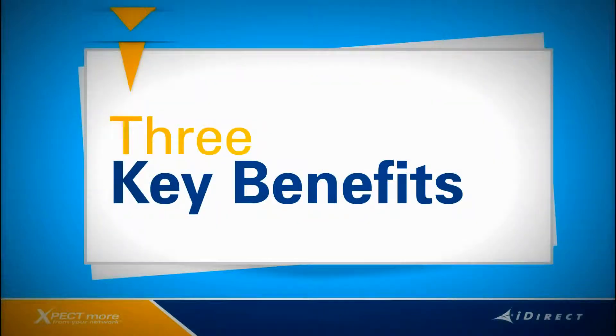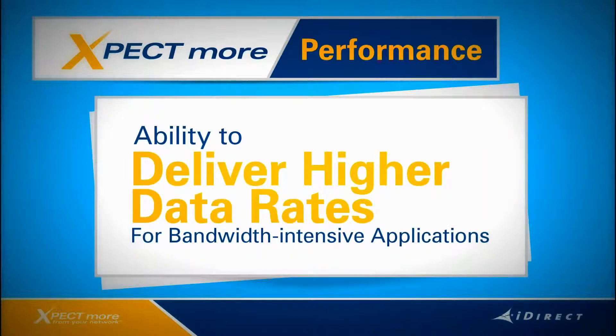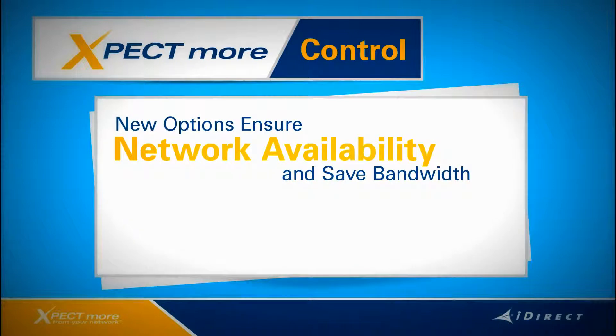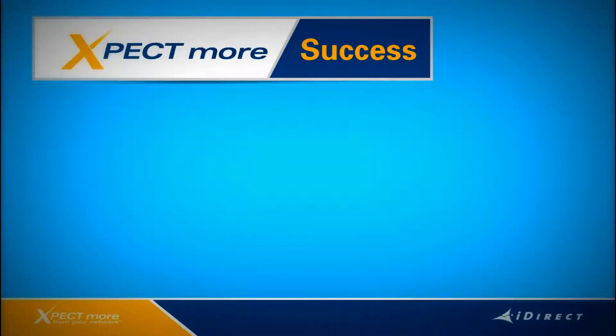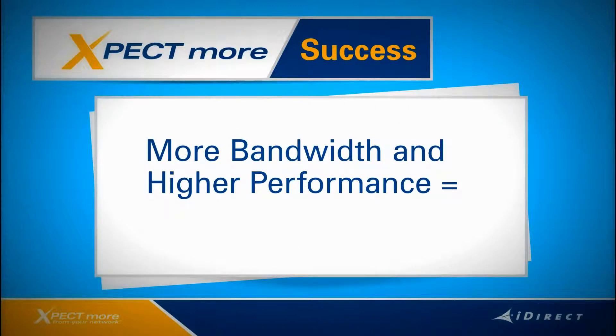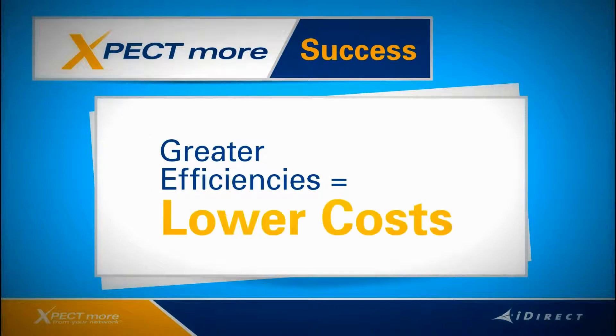So those are the key highlights for IDX 3.2 and the X7. Now let's shift our focus to the benefits when you pull it all together — and I think you can boil it down to three. You can expect more performance: the ability to deliver high data rates to end users eager to run bandwidth-intensive applications and critical operations over satellite. You can expect more control: new options to ensure network availability and save satellite bandwidth, putting you in greater command of network design to address dynamic traffic patterns and fulfill SLAs with confidence. You can expect more success: delivering more bandwidth and higher performance services creates new revenue streams, and greater efficiencies mean lower capacity costs.